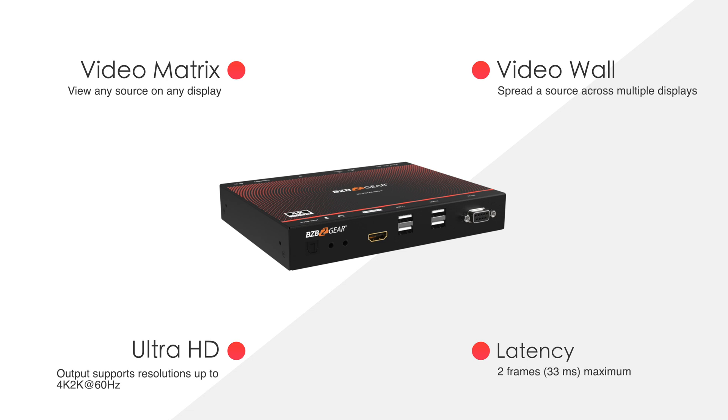It delivers crystal clear video for presentations, signage, or live video feeds. Its scalability allows for virtually unlimited displays and sources, depending on network capacity. It supports video walls and matrix switching, offering flexibility in video management.